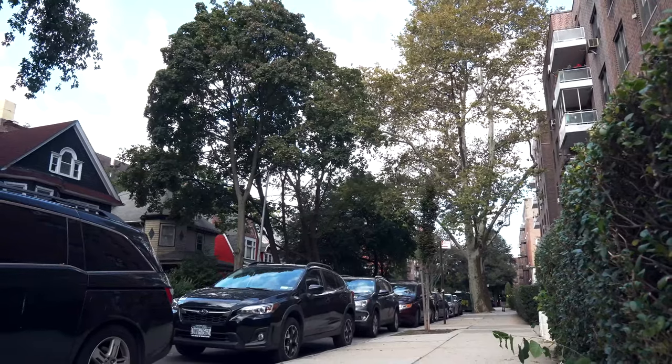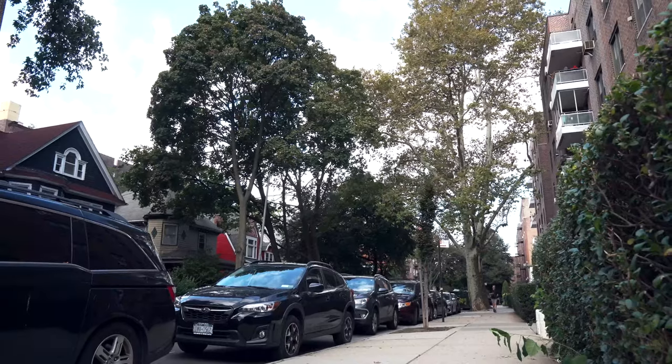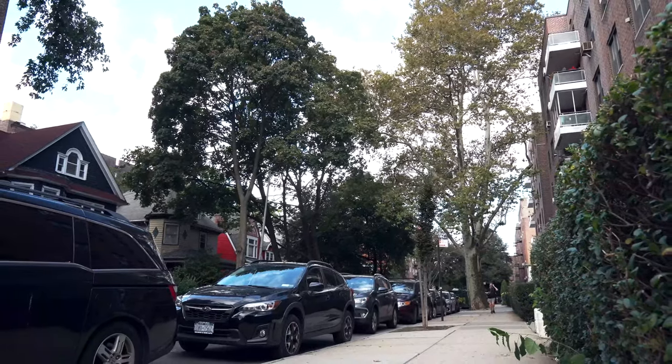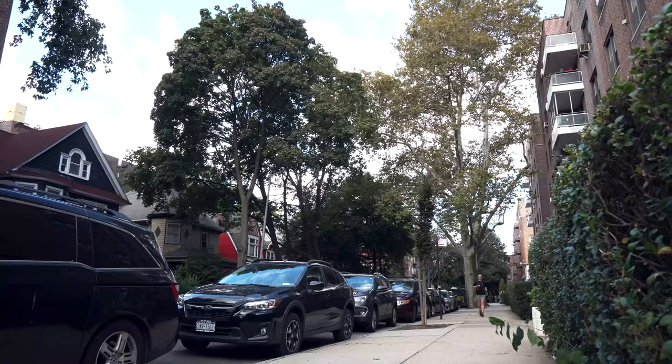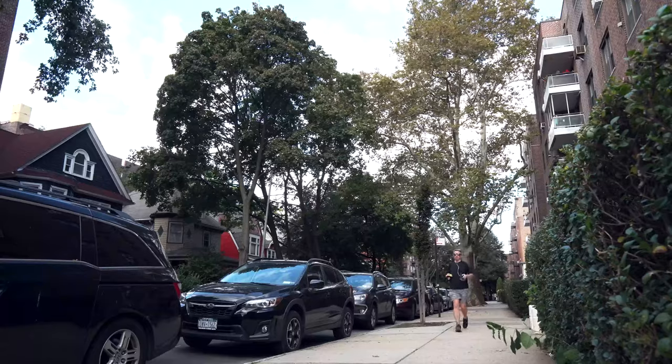Things are going to go a little wonky for a minute because we're moving soon. We're going to change apartments. It'll be a little weird, but in a couple of videos you'll see a new place, and I'm excited about it. But we'll also miss this old place, too. Bye.